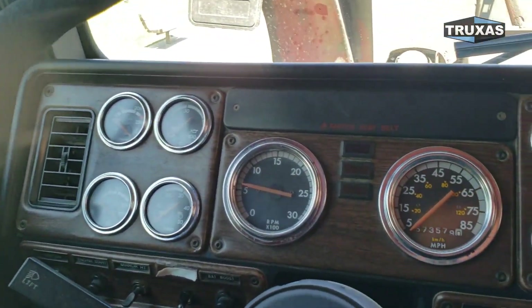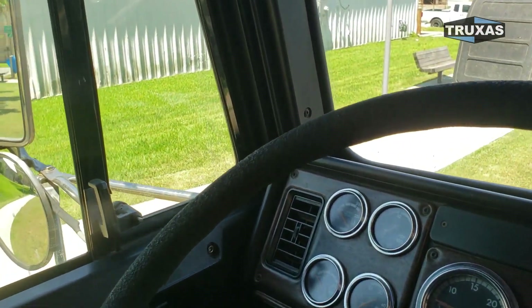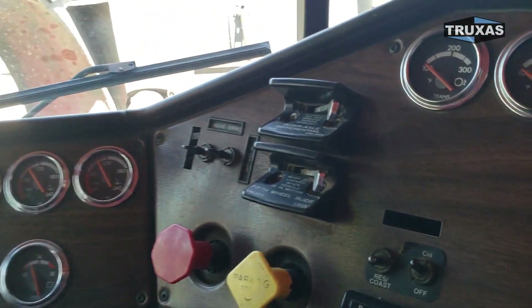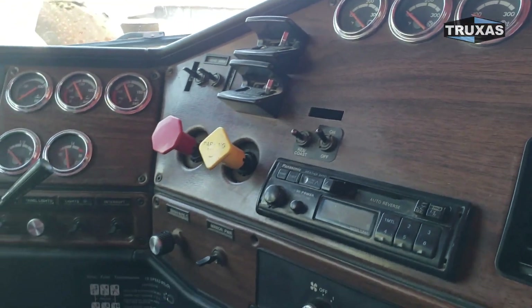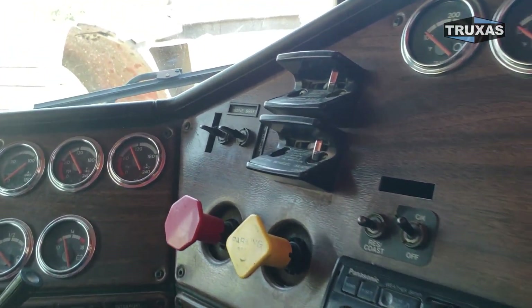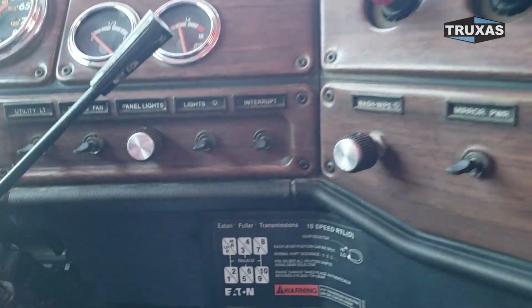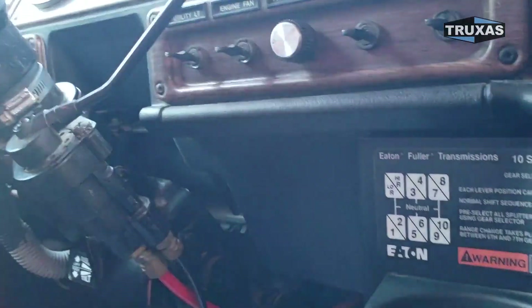The gauge is showing 573,000, but we can plug into the computer and check that out as well. It does have AC and Jake brakes, and an interaxle lock. There's the transmission — 10-speed right there.